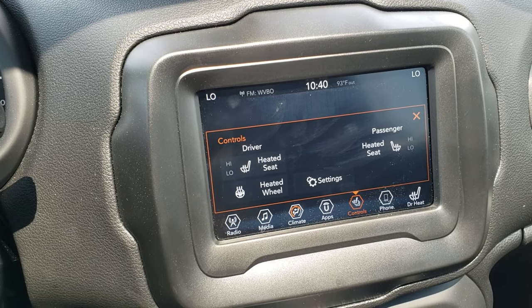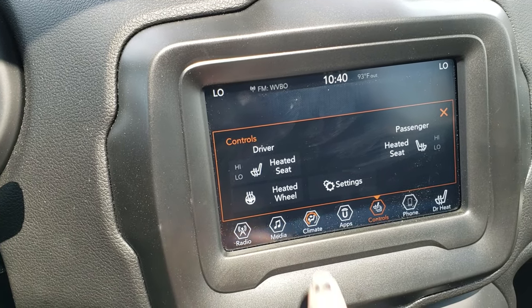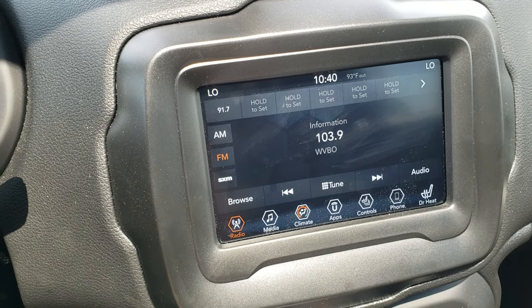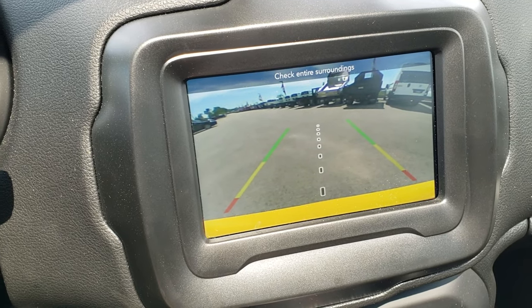Bluetooth audio and information center controls on the left, cruise controls on the right, and as with all Jeeps they have the audio controls on the back — no scuffs or scrapes on that wheel. It comes with the seven-inch Uconnect radio so you get Android Auto and Apple CarPlay capabilities. There are your heated seat buttons as well as your heated steering wheel button. You also have AM/FM and Sirius XM radio, and this is also where your backup camera shows up.